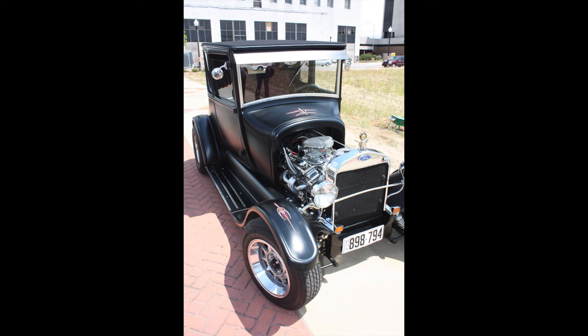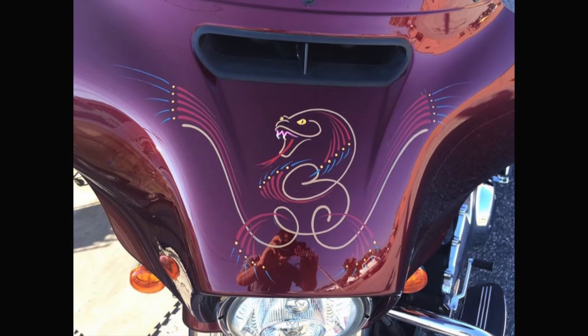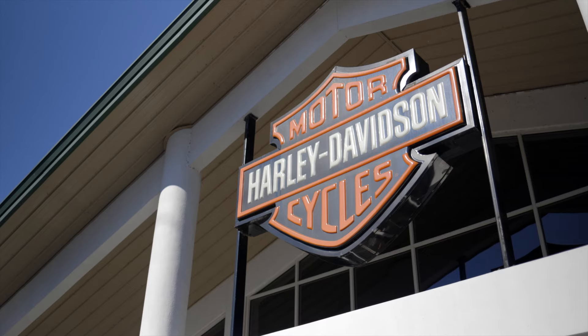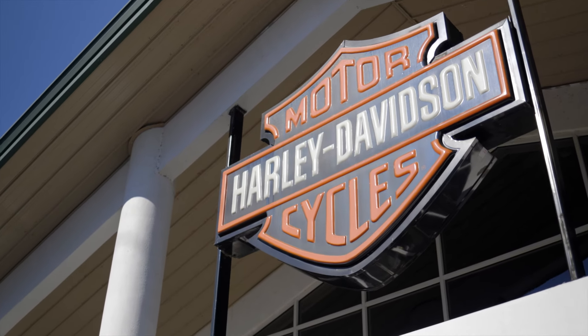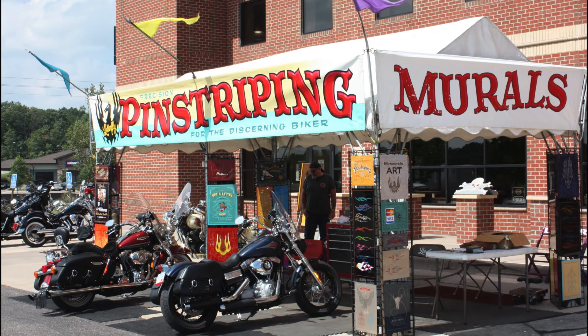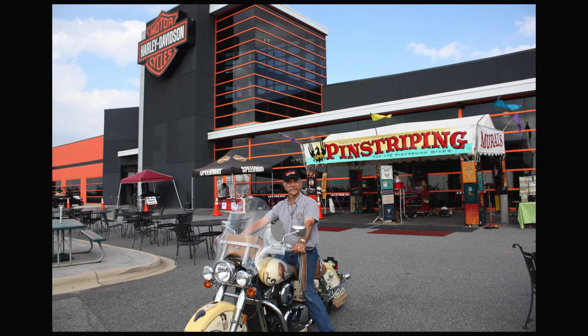At one time, hand-painted pinstriping was everywhere. Although this art form has all but disappeared from the mainstream, Harley-Davidson is happy to announce that the last of the old-time pinstripers is coming to your motorcycle dealership for a limited time.